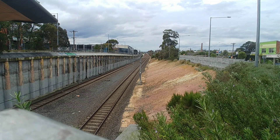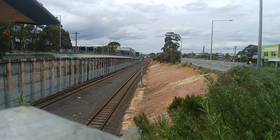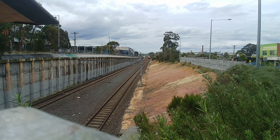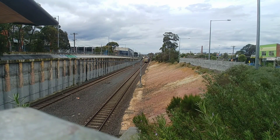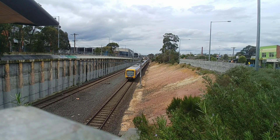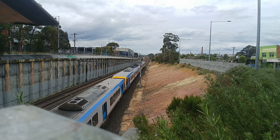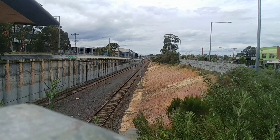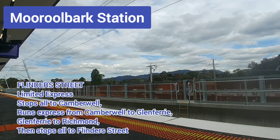During the peak times, Lillydale services' stopping patterns are rather interesting. We'll take a look at the most common peak AM and peak PM limited express stopping patterns, however there are quite a number of other ones too. For peak AM, the most common is stops all to Richmond, runs express from Richmond to Glenferrie, Glenferrie to Camberwell, Camberwell to Box Hill, Box Hill to Blackburn, then stops all to Lillydale. And then for the peak PM: stops all to Richmond, runs express from Richmond to Glenferrie, Glenferrie to Camberwell, Camberwell to Surrey Hills, Surrey Hills to Box Hill, then stops all to Lillydale via the city loop.